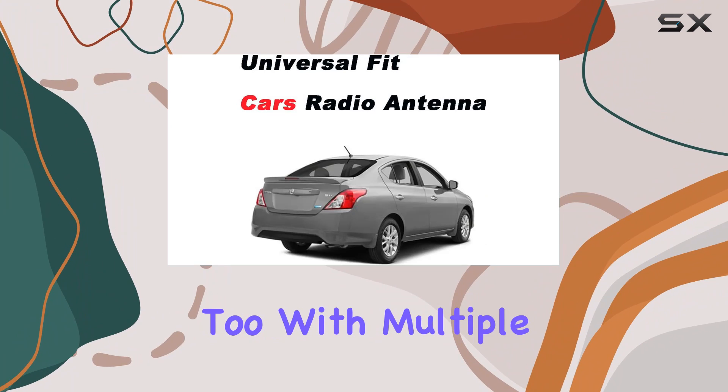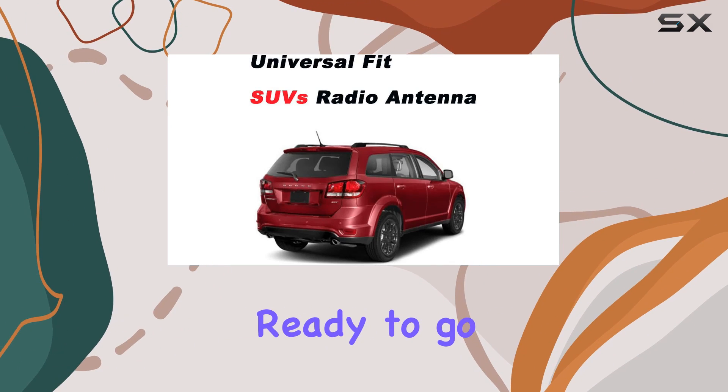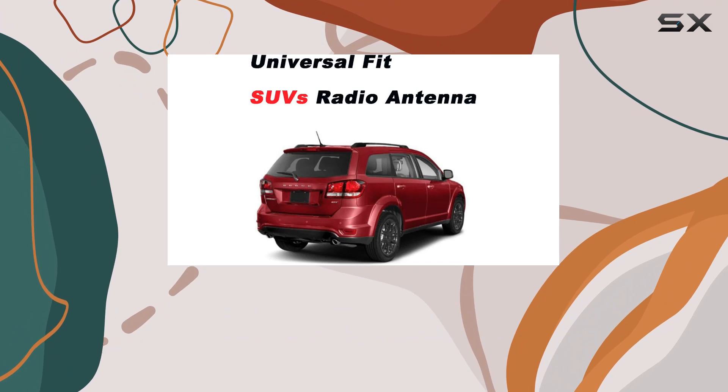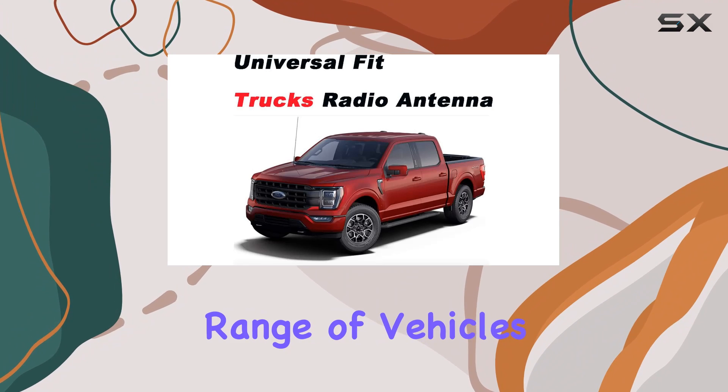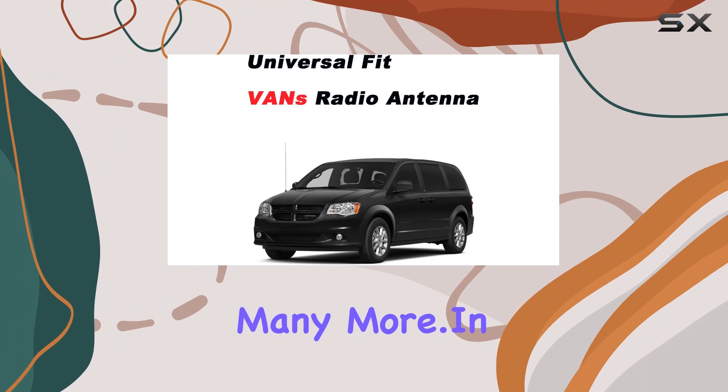Installation is a breeze, too. With multiple adapters to choose from, you'll have this antenna screwed on and ready to go in no time. Plus, it's compatible with a wide range of vehicles, including Ford, GMC, Chevrolet, Chrysler, and many more.